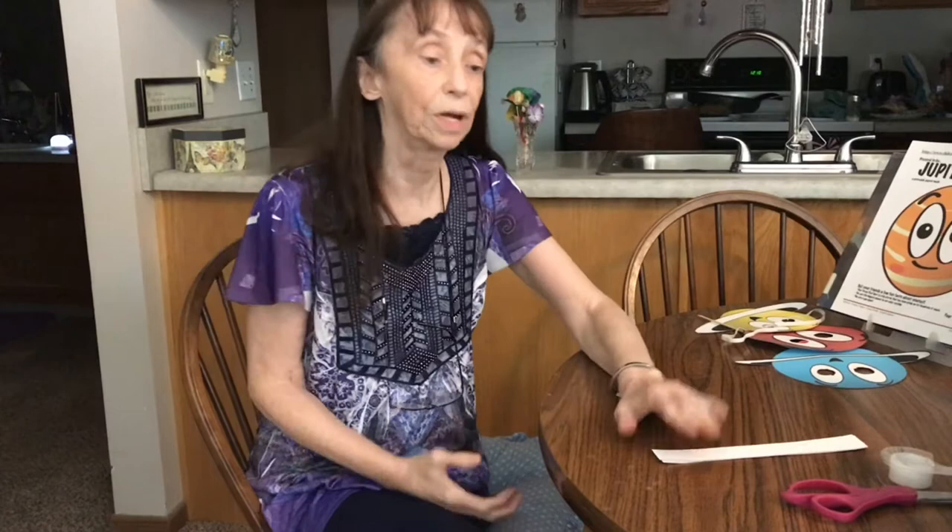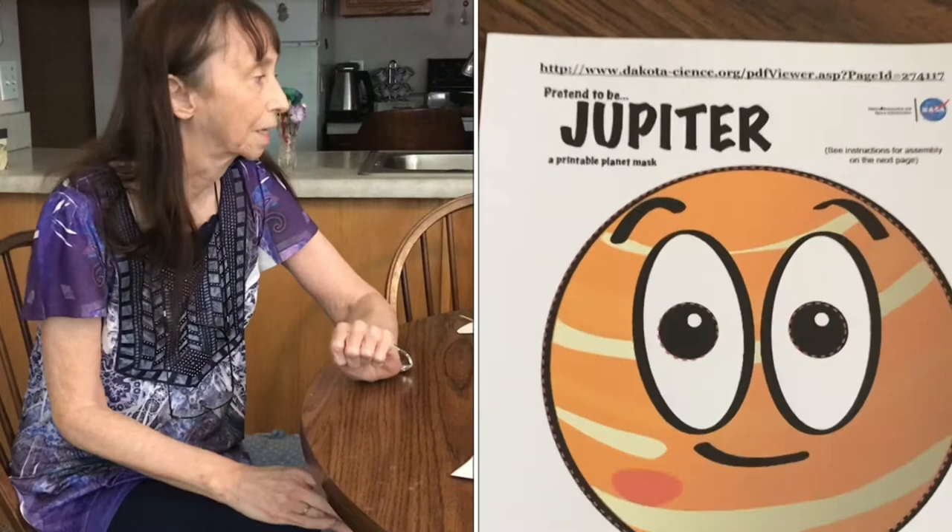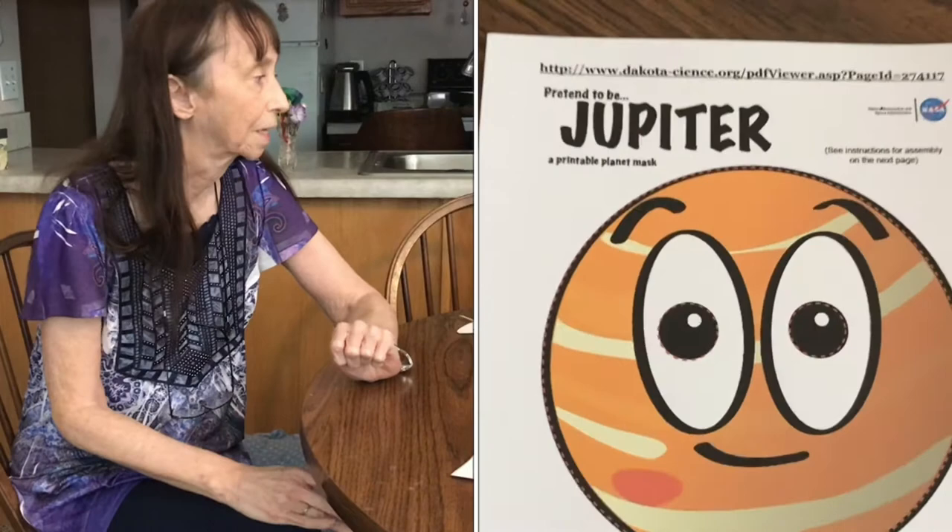I thought we should learn a little bit about the planets that Hubble takes pictures of, so we're going to do an activity called Planet Masks. On the Dakota Science Center website there's a lesson under Girl Scouts called Planet Masks.